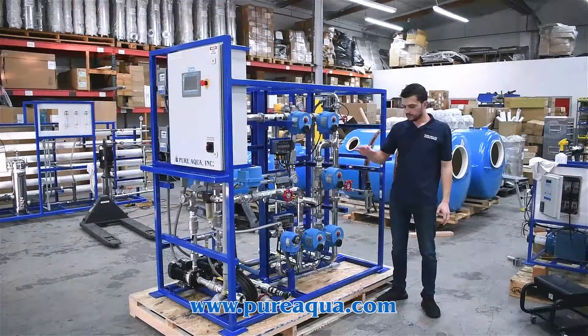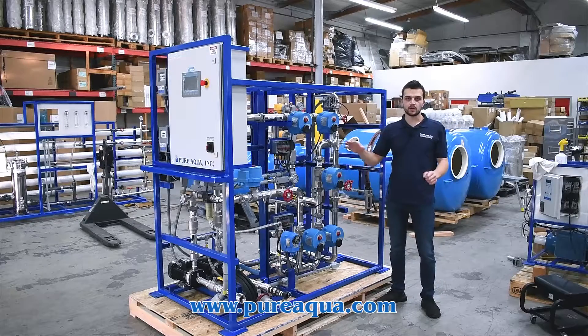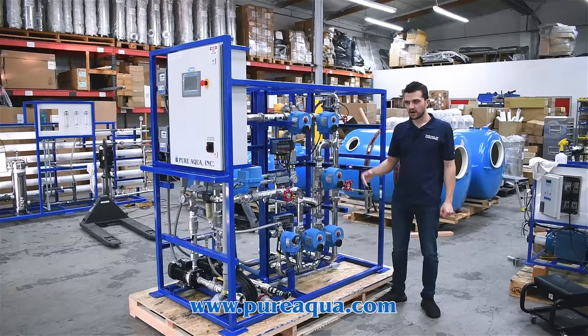The feed water into this pilot UF system is going to be cooling tower water. The feed temperature is around 150 degrees Fahrenheit.